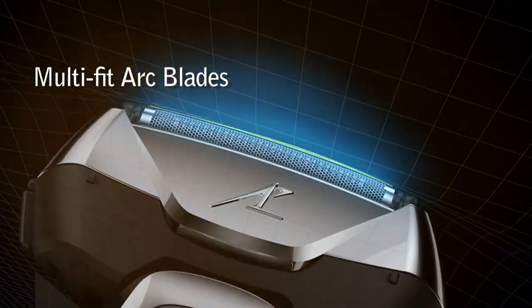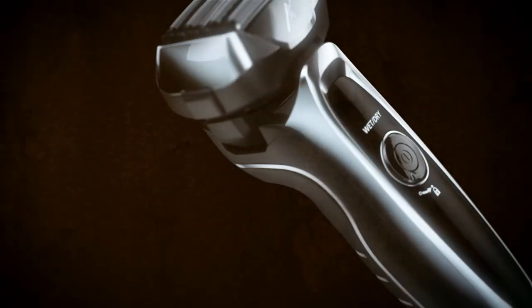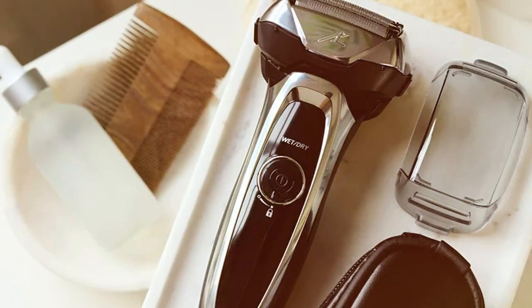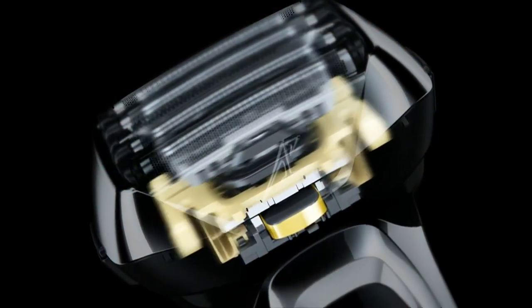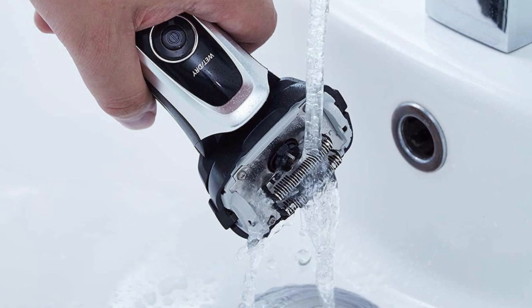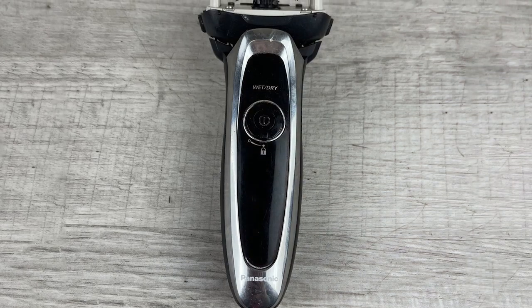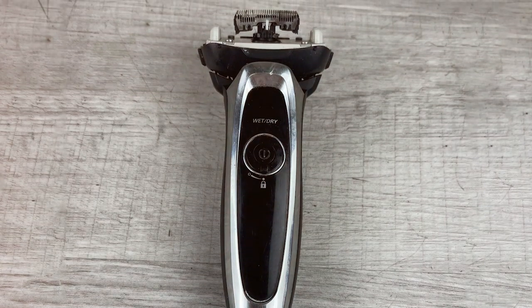Equipped with a linear motor that operates at 14,000 CPM (cycles per minute), this razor ensures consistent power even through thick facial hair. Panasonic's innovative shaving sensor technology adjusts power according to your beard's density for a customized experience. The built-in pop-up trimmer lets you detail and groom with ease. With 45 minutes of cordless operation, a five-minute quick-charge option, and an included cleaning and charging station, the ESLV65S is a complete grooming package.